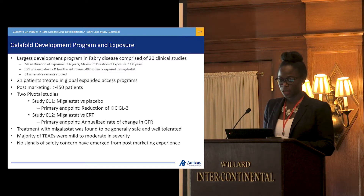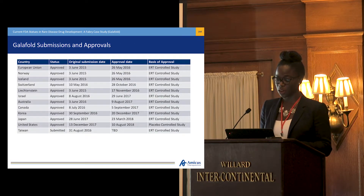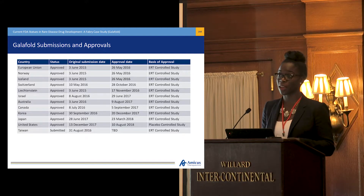Since our first approval in Europe in 2016, we've been approved in a number of countries. That first approval was based on Study 012, the ERT-controlled study, with the primary endpoint being the annualized rate of change of GFR. In the U.S., where we recently received approval, it was the only study based on Study 011, the placebo-controlled study, with the primary endpoint being the reduction in KICGL3.